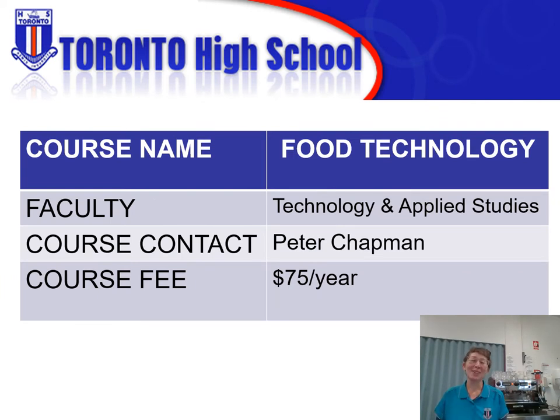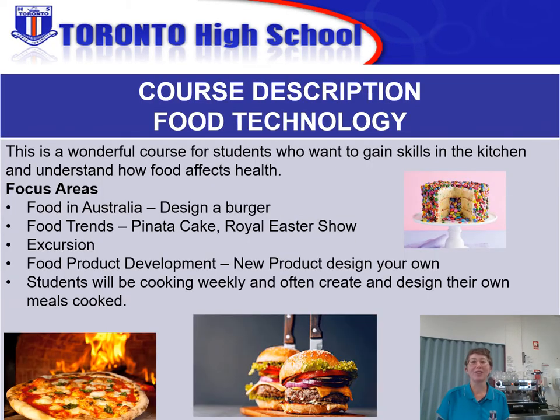Hi there, I'm Verity Robson. I'm one of the food technology teachers here at Toronto High School in the TAS department. Food technology is a really popular course at our school because students have had a taste of food technology in Year 7 and 8 through mandatory technology, and basically food technology in Years 9 and 10 is a continuation of what students have had a little bit of a taste of in Year 7 and 8.